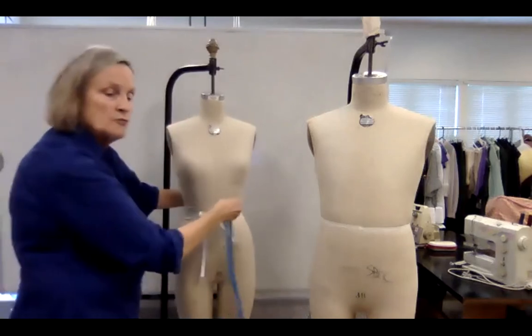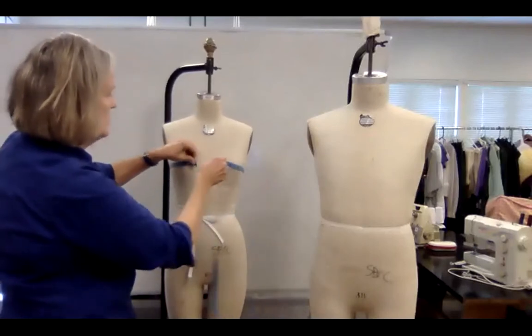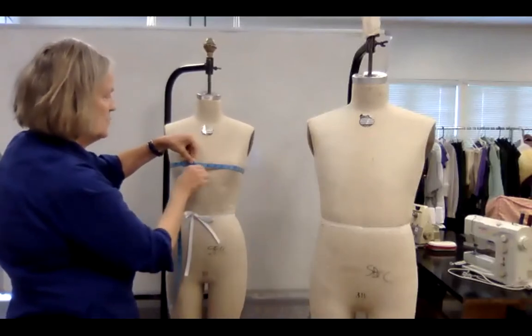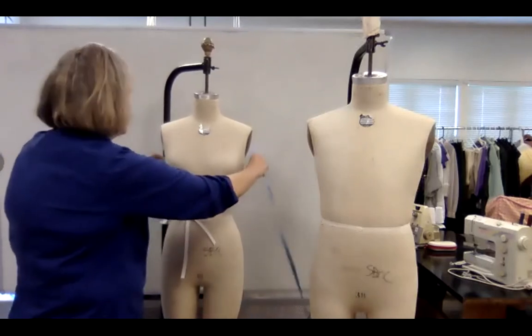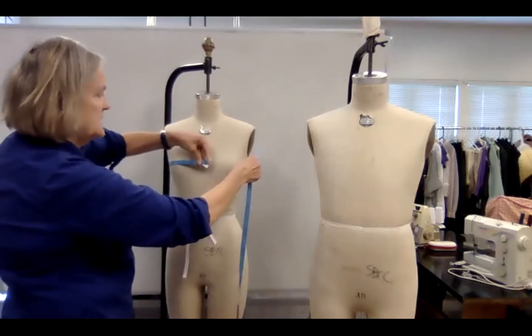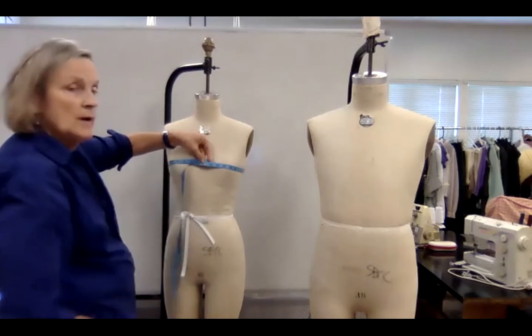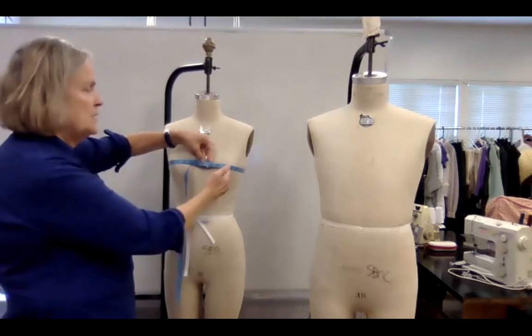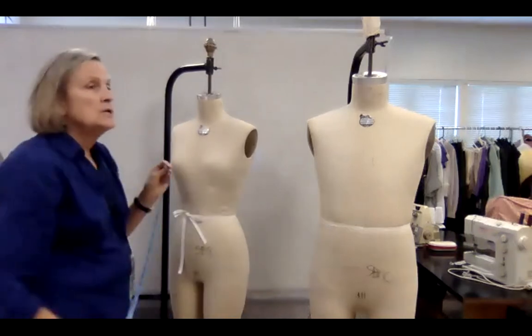Then we go to the fullness of the bust or chest — that is the biggest part of the bust, right over the bust point. Notice that when I'm measuring, I'm not touching the body very much. I'm using my tape with my hand backwards to the body, with my hand between the bust — not over it. You want to always be as modest as possible so neither you nor the actor are embarrassed.